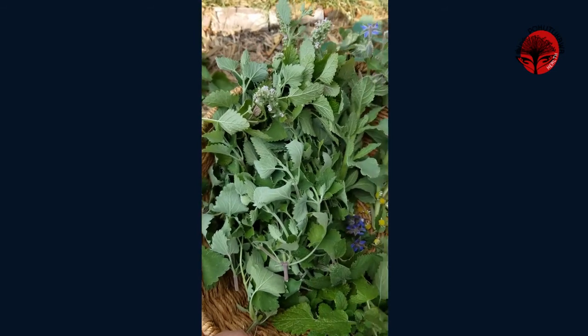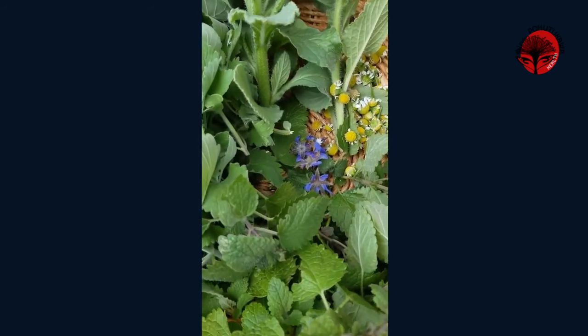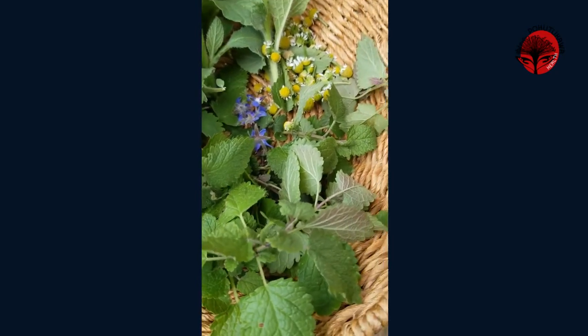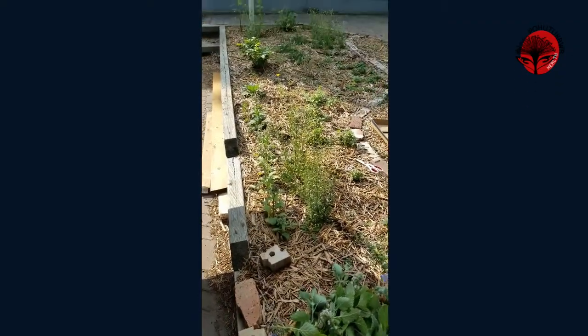Okay guys, here is the final product. I have a bunch of catnip, I've got lemon balm, I've got borage including some beautiful flowers, I've got chamomile, I picked some motherwort as well, and it's a pretty successful day.